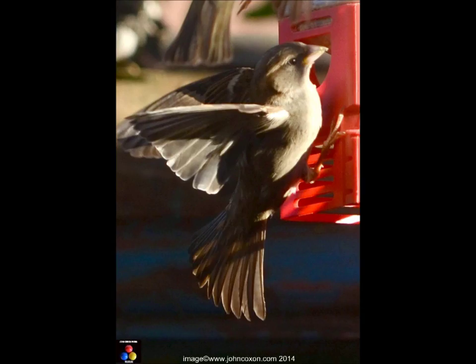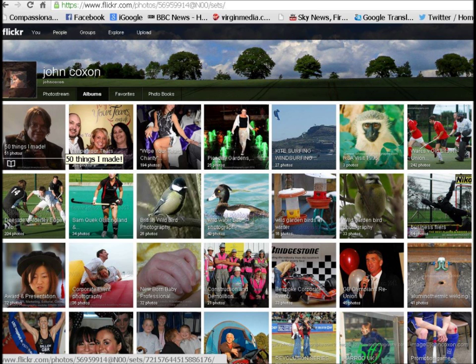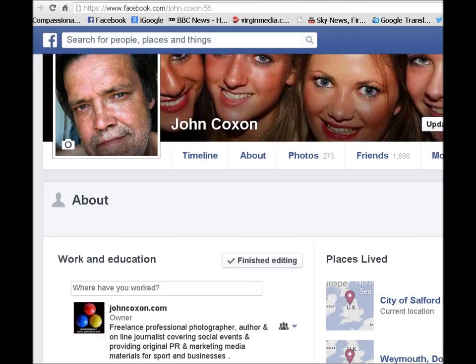Why not check out my John Coxon photography blog where I've got more detail and several articles on bird photography tips, but also detailed advice about how to make your garden more attractive. You might also like to check out my Flickr page with thousands of examples of my photographs covering birds, animals, and a whole range of other subjects. I'm also very active on Facebook and Twitter sharing original ideas, photos and tips. Please subscribe to my channel if you enjoyed these photos, and come back soon to my John Coxon media channel where I'll soon be sharing further wild bird galleries from my extensive archive. You can also check out my website for details.